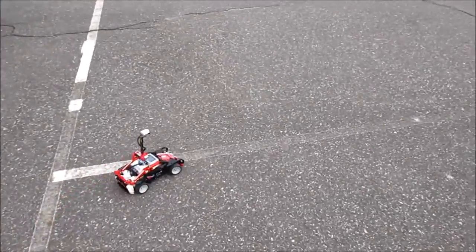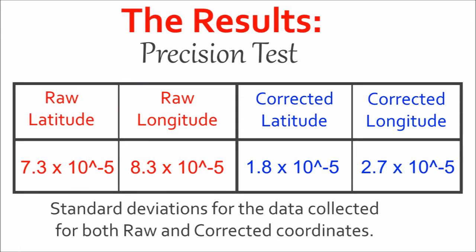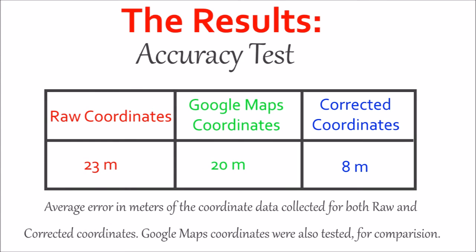After these tests were conducted, it was found that the correction program generates coordinates with significantly lower standard deviations in the precision test, which indicates more precision. The accuracy test showed that while the raw coordinates were found to have an average error of 23 meters, the corrected coordinates were found to have an average error of 8 meters. This compared to Google Maps coordinates, which had an average error of about 20 meters.